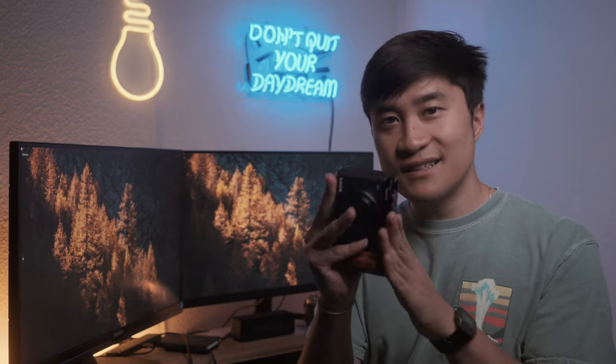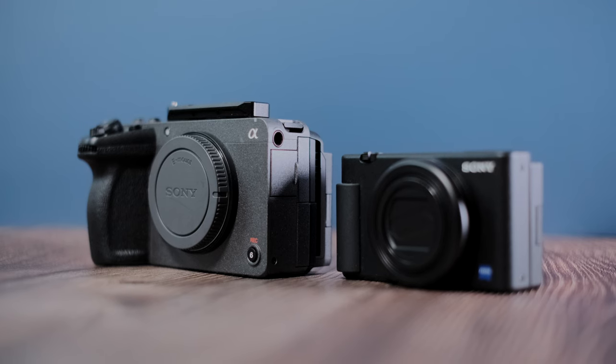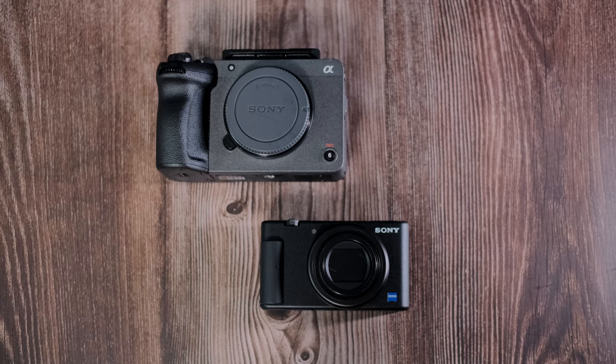Next is the size. This is the size of the ZV-1 compared to the FX-30. Size and weight alone — there isn't really a valid reason not to pack this in your travel bag.